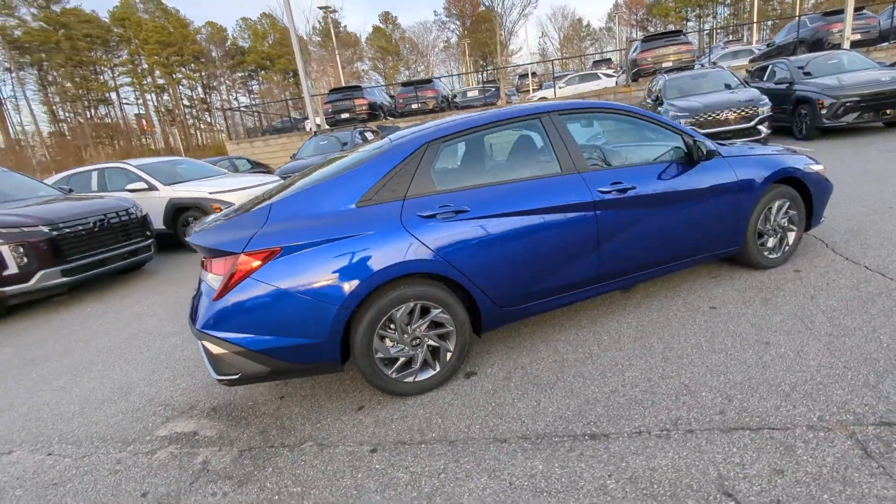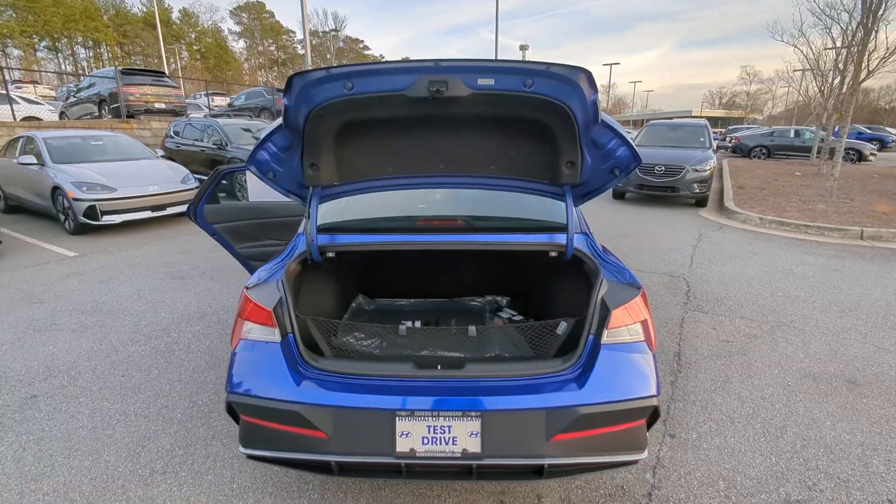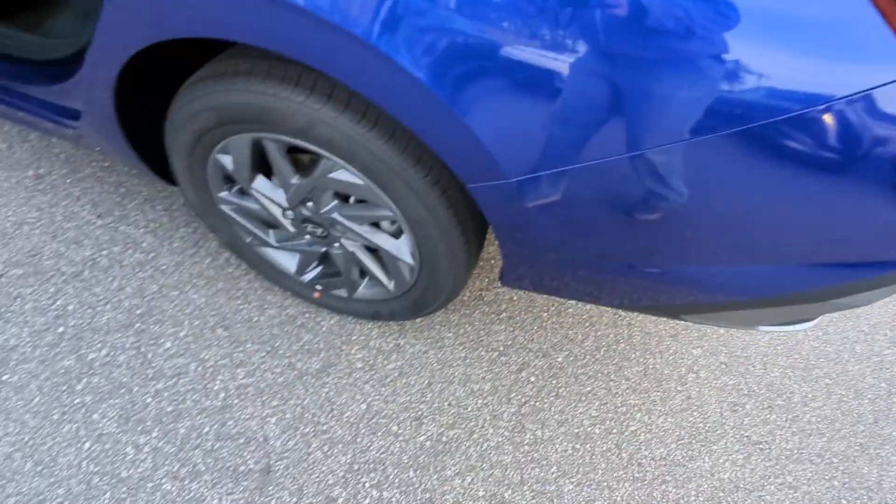The following are some of this vehicle's highlighted options: Apple CarPlay and/or Android Auto, keyless entry, navigation system, backup camera, and satellite radio.